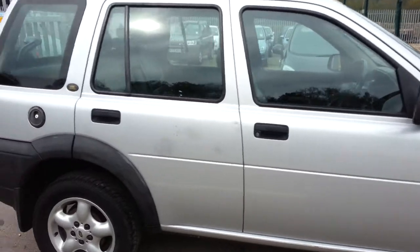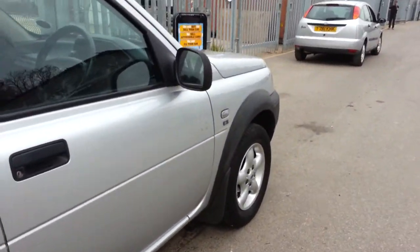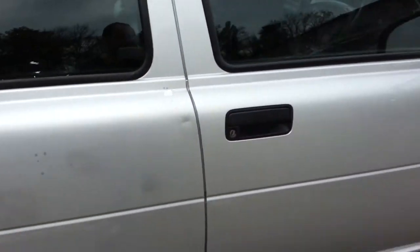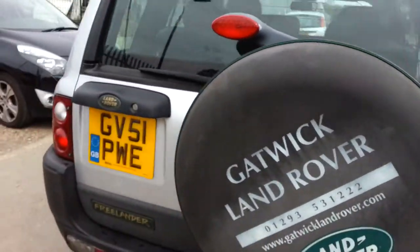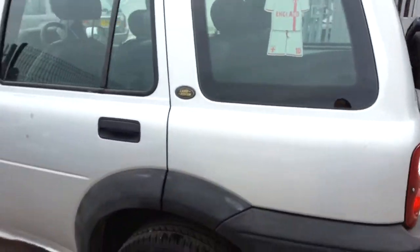The only thing letting this car down, which you can't really see in the pictures, is that they've decided in their wisdom to put these little stickers on the car. I've removed them off as much as I can, however it's left a bit of a mark where the sun has faded some of the paint, which you can't really see in the pictures, so I just want to make you aware of that before you travel all the way down here to view the car.